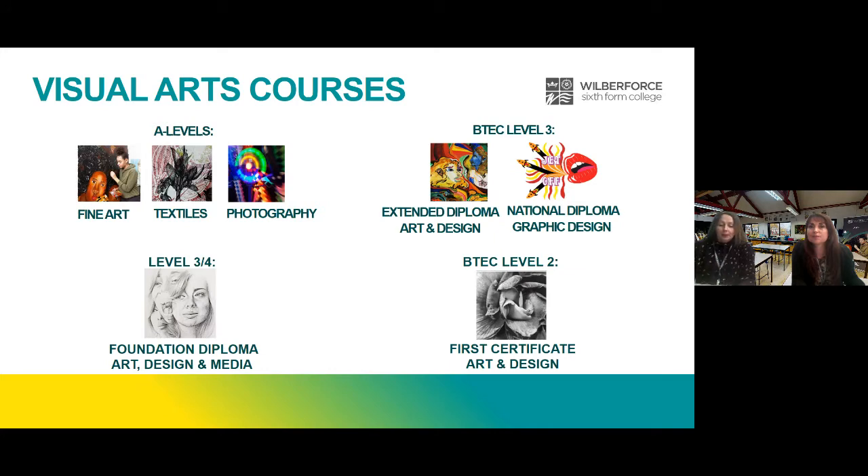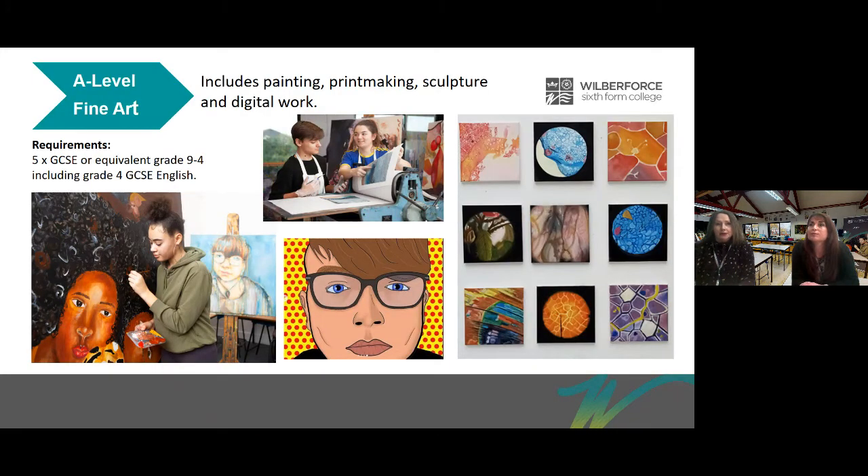I'd like to begin by talking about our A Levels. For A Level Art you will explore drawing, painting, printmaking and sculpture, plus digital and new media approaches. You will enjoy working in our large studio spaces and have access to the laser cutter, kiln, etching press and 3D printer.